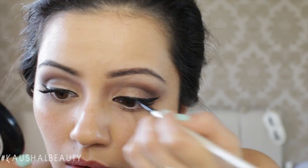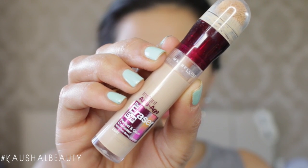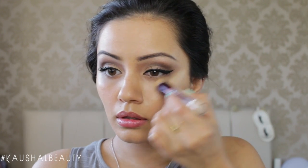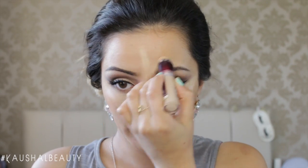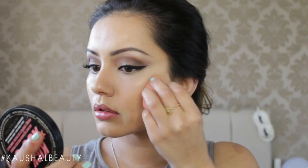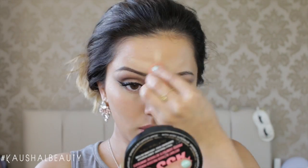Once I'm happy with the shape of both wings, I move on to concealer. I'm using the Eye Eraser by Maybelline — my favourite drugstore concealer that I've been using for over a year. I apply it in a triangle shape underneath both eyes, highlighting the centre of my face and underneath where my contour will be, then blend it all away with my beauty blender for a flawless, lovely finish.